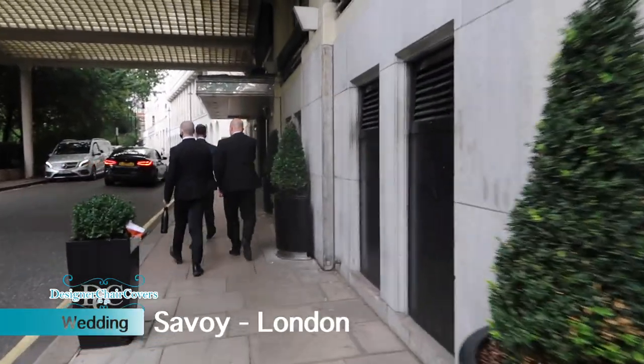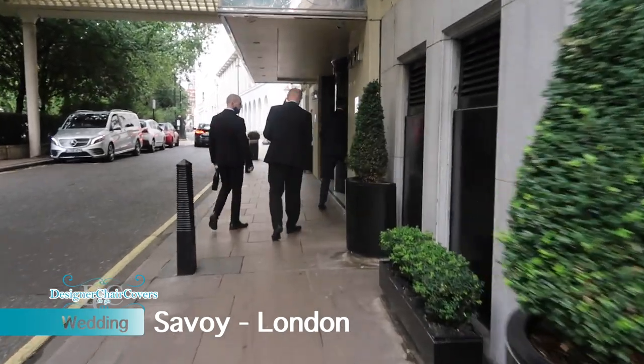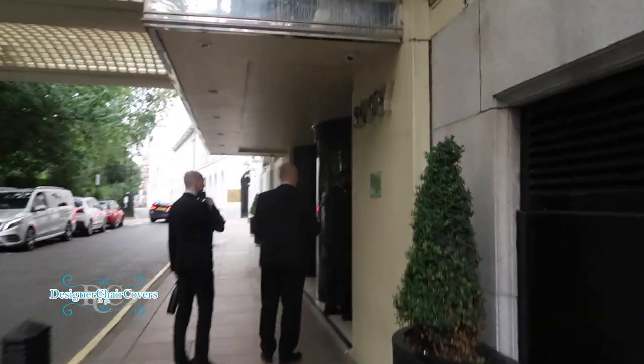Hello and welcome back to another video by Design Check Covers to Go. This video we are in London as always at a wonderful hotel, obviously named the Savoy.